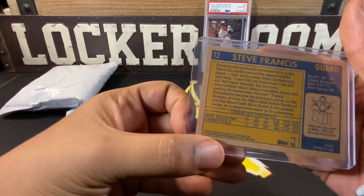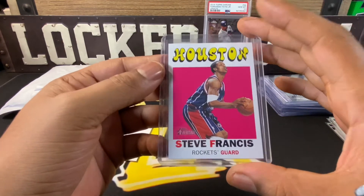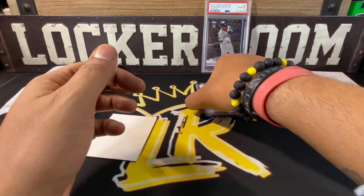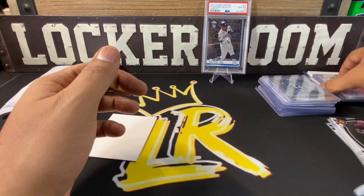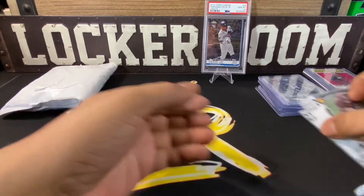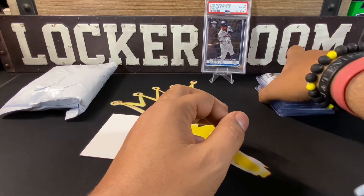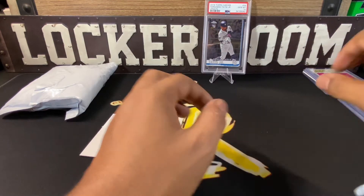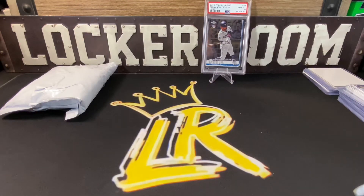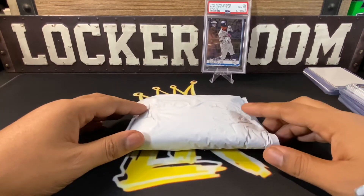I want to do some chase cards for Steve Francis, get some more cards in my collection. I definitely appreciate LC for looking out — those will definitely go into the PC. Shout out to Kuchka for the cool baseball trade and shout out to LC for looking out for me on those. Now let's get into our mystery pack.